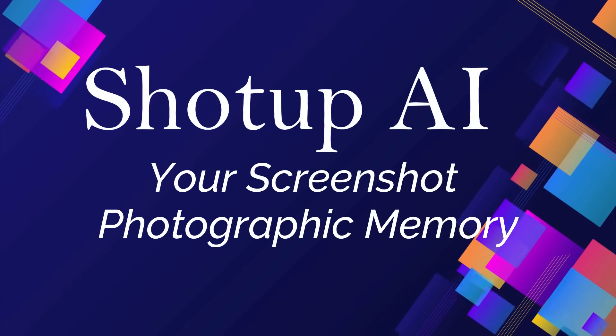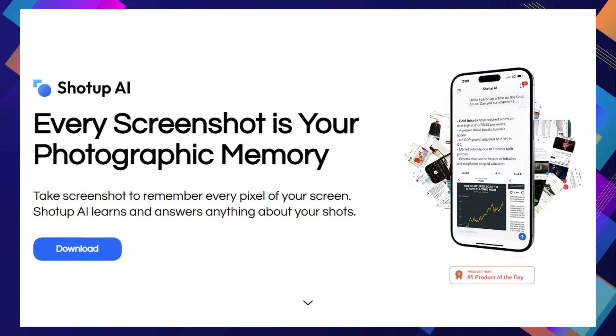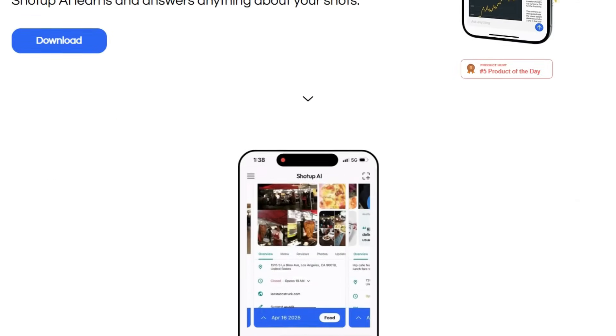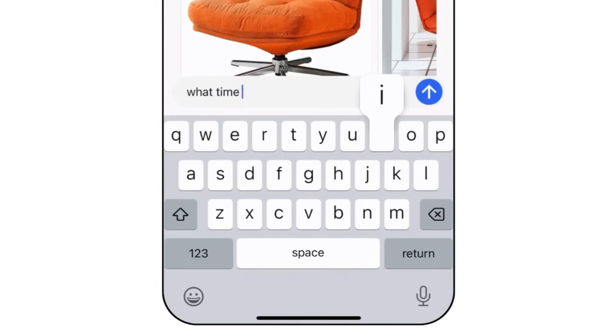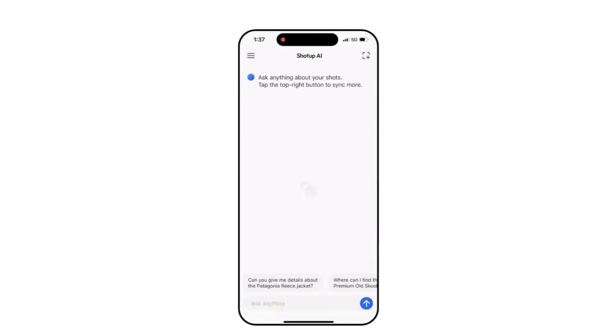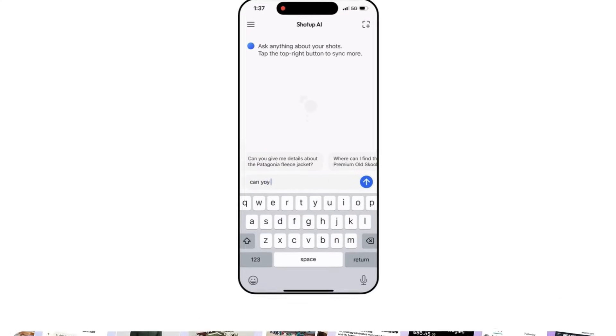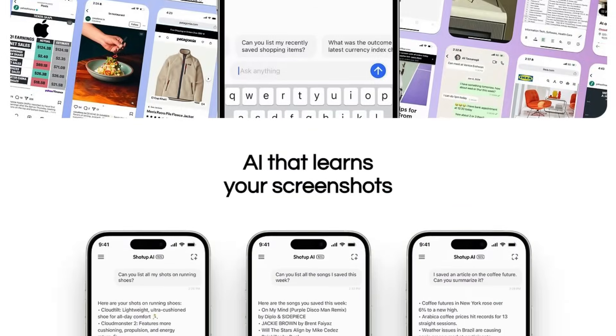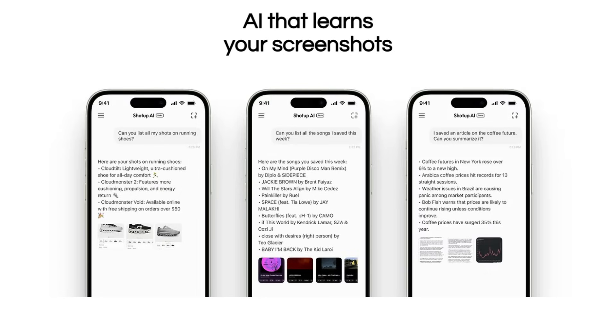Tool number three: ShotUp AI — your screenshot photographic memory. We're diving into a truly innovative project called ShotUp AI, and what makes it stand out from the crowd is its unique approach to how we interact with our screenshots. Forget endless scrolling through your camera roll. ShotUp AI positions itself as more than just a photo management app — it's your personal AI-powered memory assistant built directly from your screenshots. Its core uniqueness lies in its ability to learn context and visuals from your screen captures, going far beyond simple text extraction. ShotUp AI aims to understand the bigger picture within your screenshots, allowing you to search by context and visuals, which is something traditional keyword searching often misses. Imagine taking a screenshot of a restaurant recommendation — ShotUp AI doesn't just see text; it learns it's a place to eat and could even suggest related questions later.